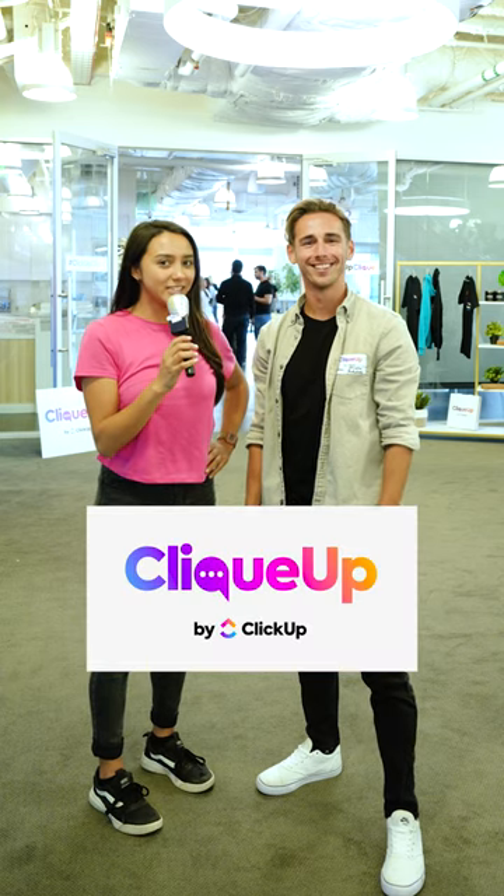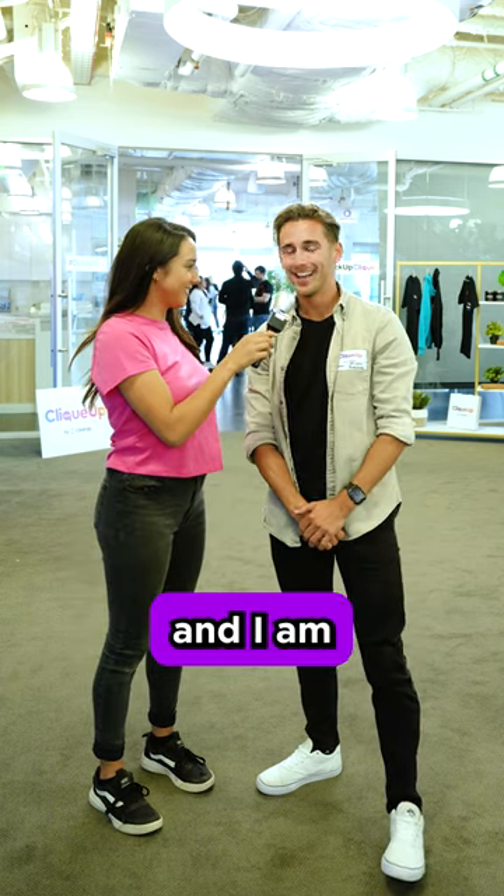Hey everybody, we're here at the ClickUp by ClickUp event. I'm here with Evan Nicolini, and I am the founder of Custom E-Signature. We are an email marketing platform.